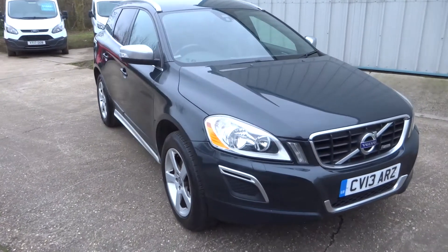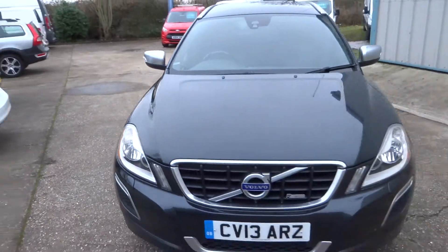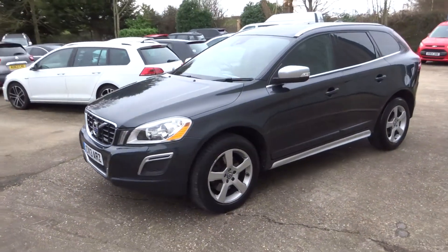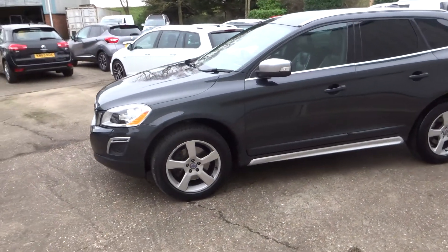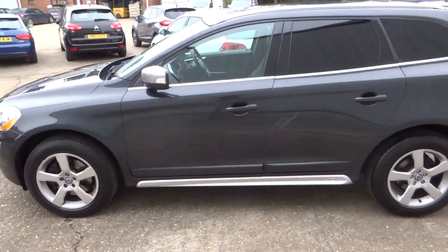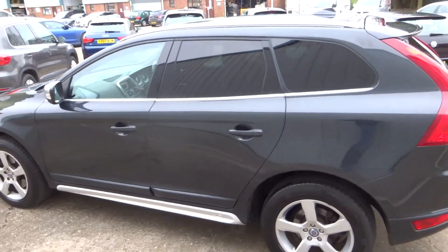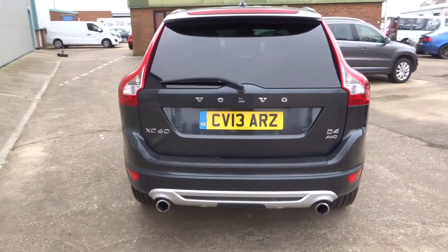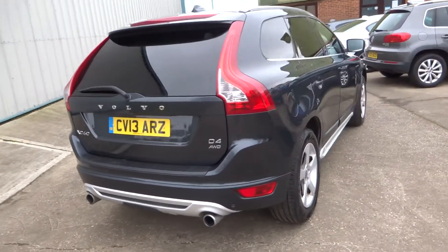Here we have this stunning Volvo XC60 — it's the D4 AWD automatic in the R-Design spec. You can see all the R-Design features outside, including the side trims, privacy glass. It's got a fully integrated Volvo detachable tow bar and the rear parking sensors.